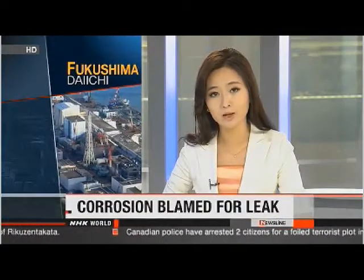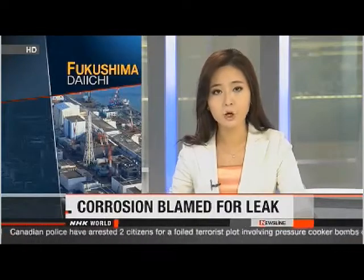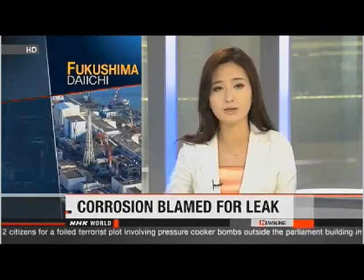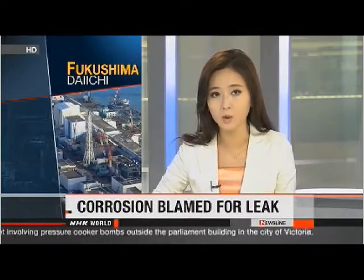The Fukushima Daiichi plant continues to be plagued with problems. Engineers there say chemical corrosion is the likely cause of a leak last month of contaminated water from a new filtering system, which is designed to remove radioactive substances from the water.